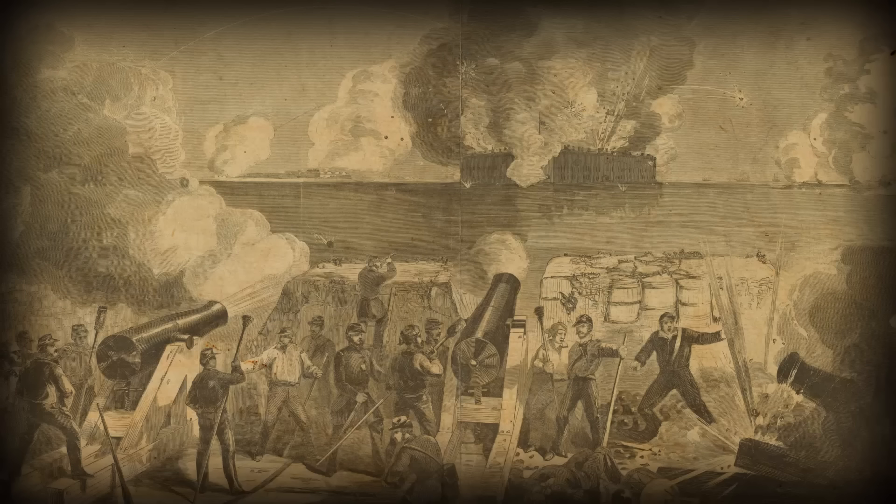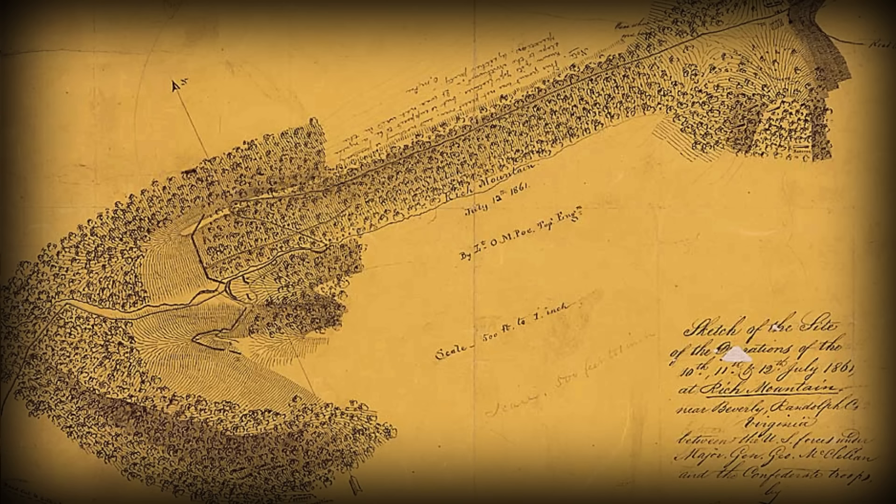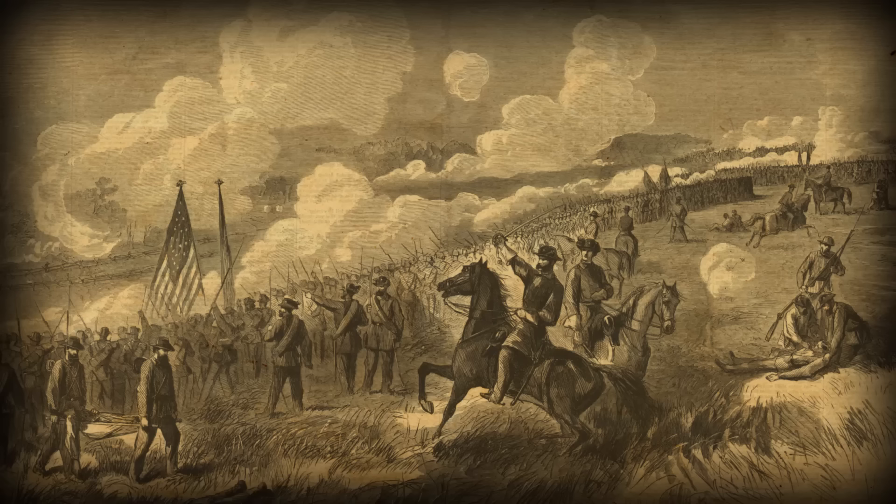The shooting started in 1861. In April, the first shots of the war were fired at the Battle of Fort Sumter, South Carolina, which the South won. Next was the Battle of Rich Mountain, which went to the North. First Bull Run happened in Manassas, Virginia in July. The South won.